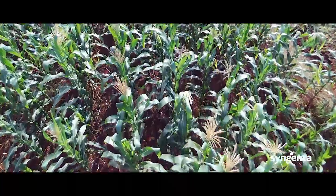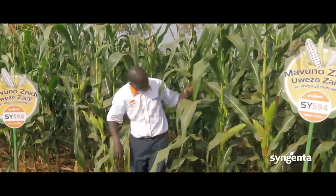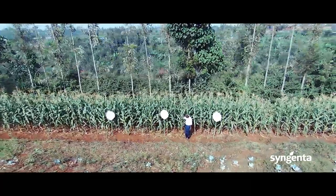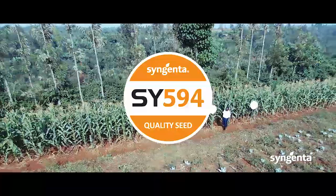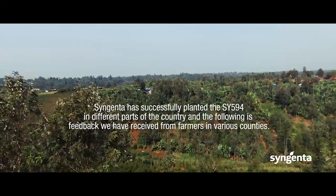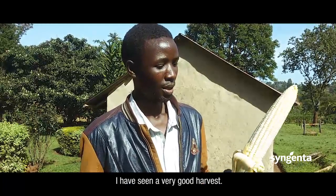In terms of yield per unit, the hybrid SY594 has the ability to give 10 tons per hectare. When calculated in terms of 90 kg bags, it has the potential to give between 40 and 55 bags per acre. So: 10 tons per hectare, and 40 to 55 bags per acre.